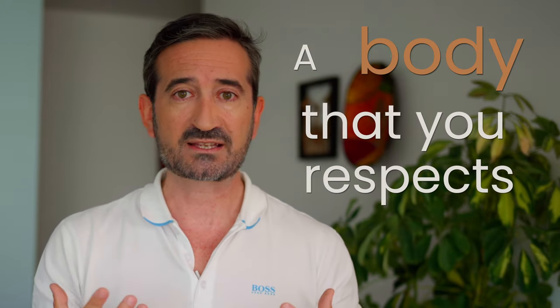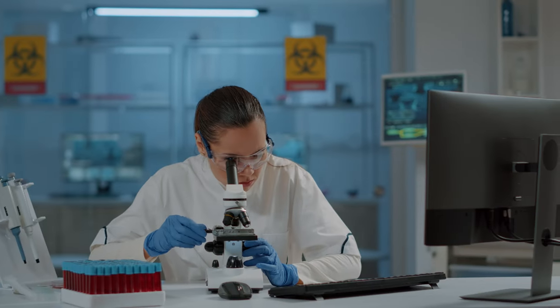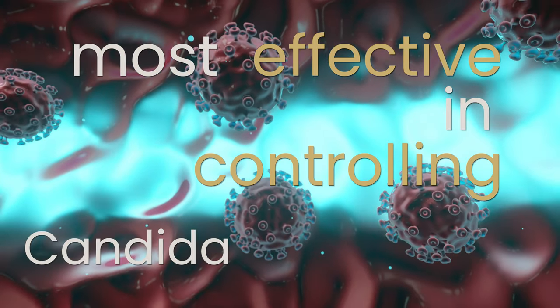A body that respects the epigenetic factors is a strong body. Of all probiotics, Saccharomyces boulardii has been shown in many studies to be one of the most effective in controlling candida overgrowth.